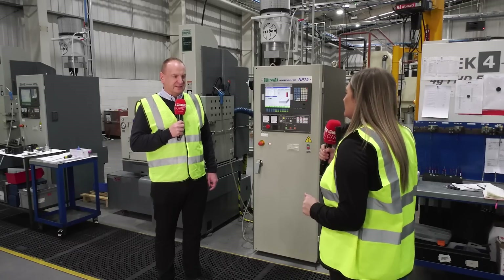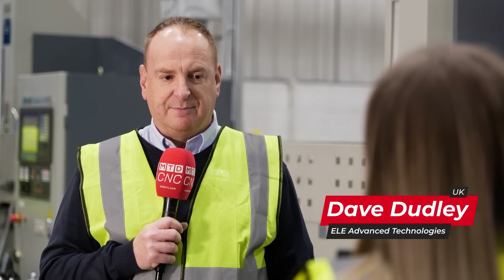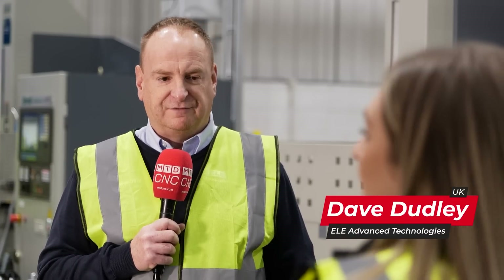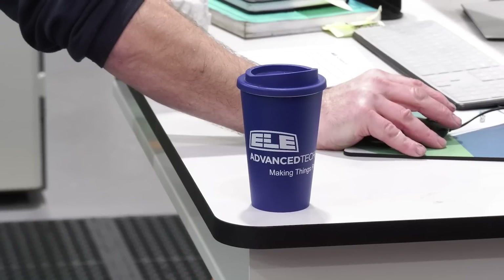We moved into this facility in May this year and up until that point we had a number of different type EDM machines with different controls and different ways of operating. We wanted to standardise the EDM process across our manufacturing cells, and what we found with the Joe Mars machines was that they were very easy to change over and very easy for operators to pick up and use.